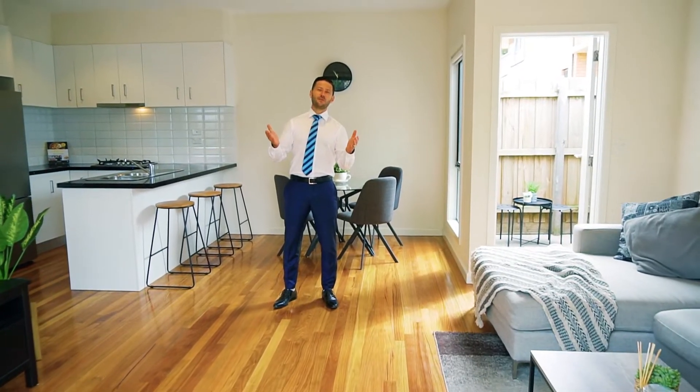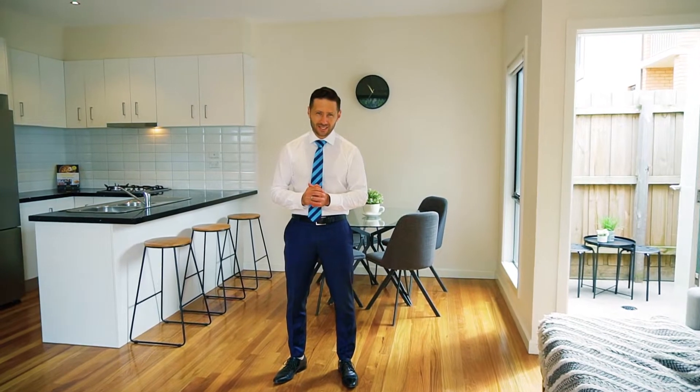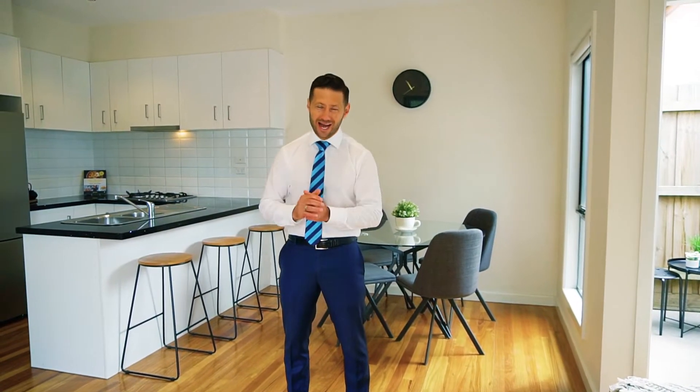Thank you for discovering Unit 313 Tremou Street here in Lailor. Such a terrific single-level unit, I'm confident this will not last. It's Dan here from Harcourts, and I'm really excited about assisting you with your real estate journey. Bye for now.